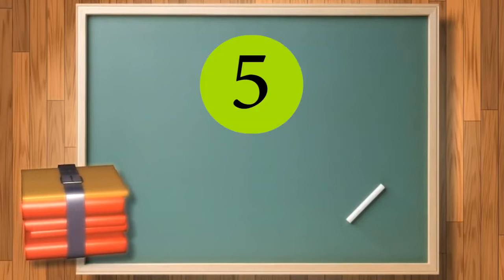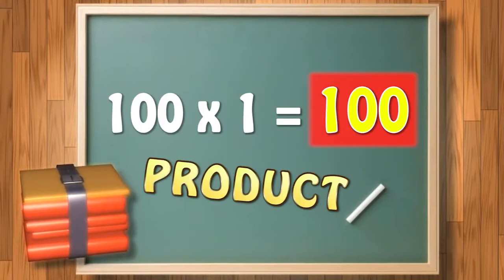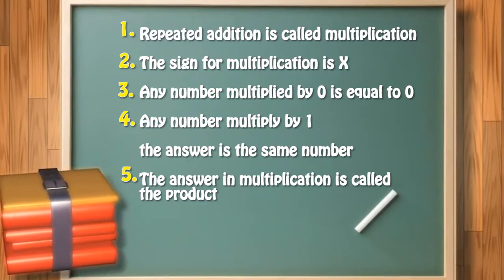And the fifth point is: the answer you get in multiplication is called the product. These are the five important points that you need to remember.